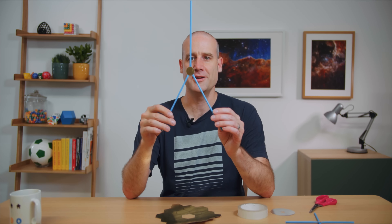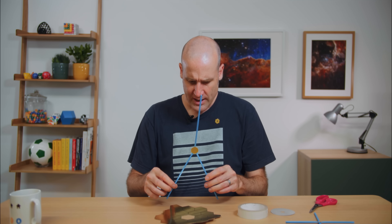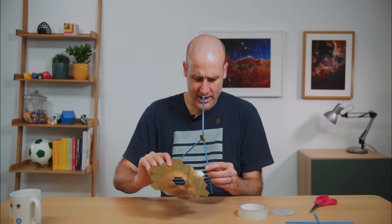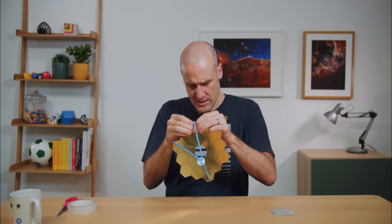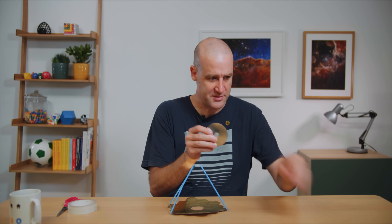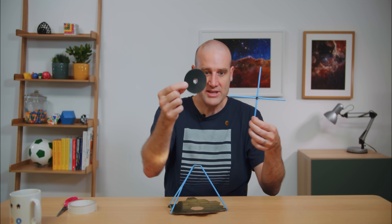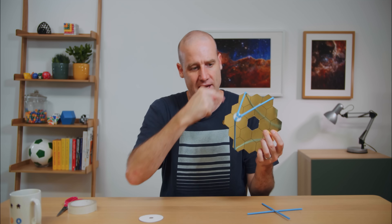I've attached the mirror to the three supports — I just need to line these two up with the corners and stick it on to the primary mirror. There, fold the other one around, stick to the top, done. I want to make it very clear: while all the mirrors are to scale with each other across both telescopes, this distance between primary and secondary is not to scale — I didn't bother working out how far out this has to be, but you get the idea.